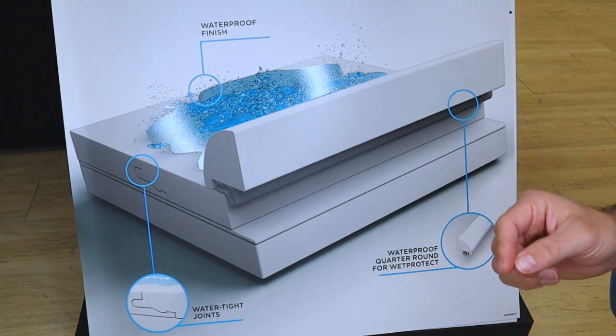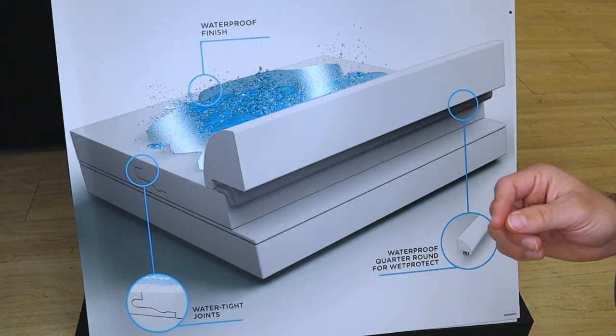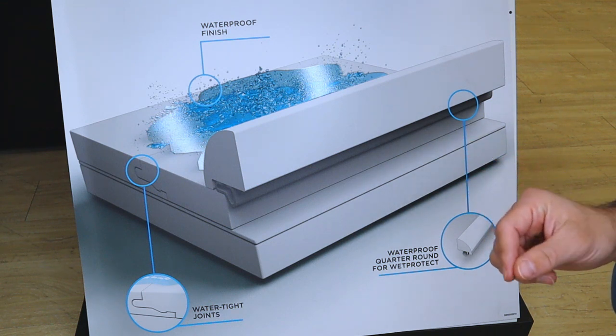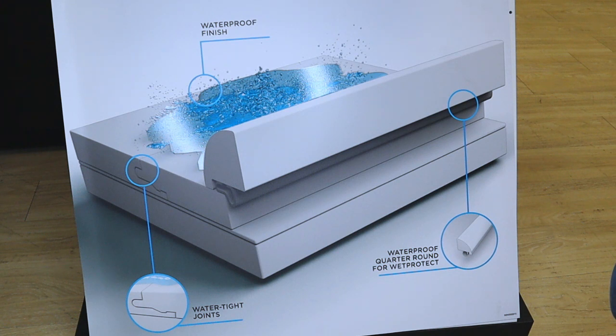In areas like tubs, kitchens against cabinetry, or anywhere water could sneak in from the side, we want to make sure we're properly sealing that off as well. Even if you have a 100% waterproof floor, you'll see in the fine print that there are installation requirements to make sure the manufacturer is going to stand behind that warranty.